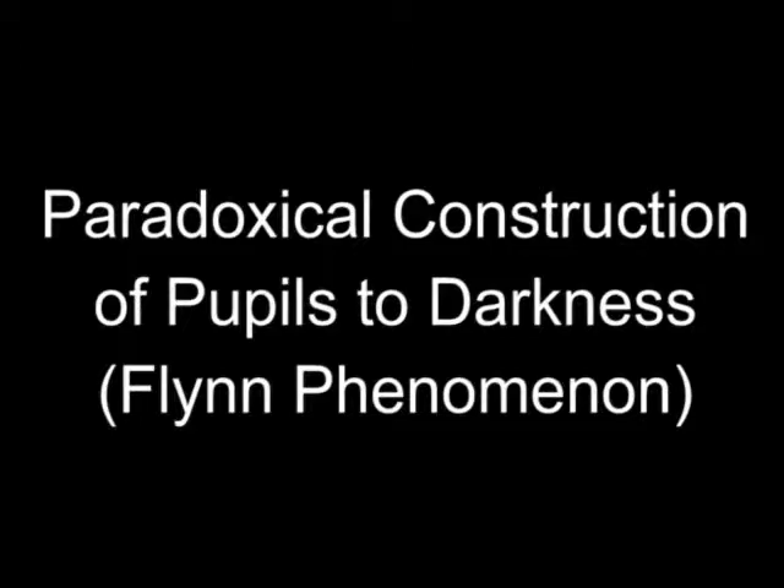The so-called Flynn Phenomenon consists of paradoxical constriction of the pupils to darkness. Look at the normal pupillary response: lights turned off, the pupils dilate.